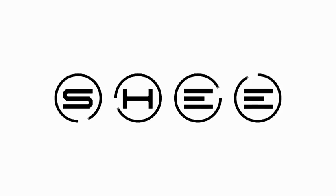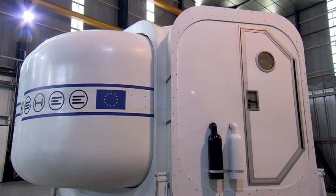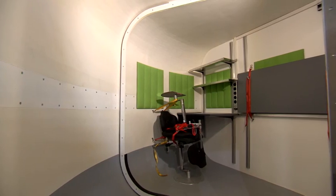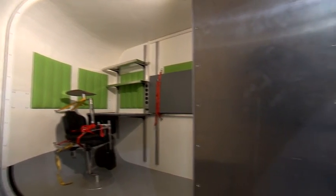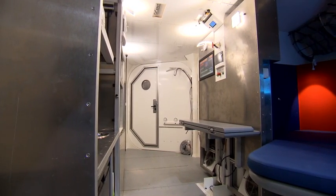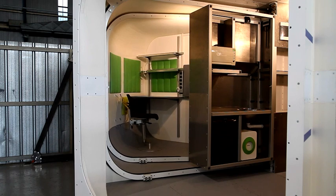SHE, or S-H-E-E, stands for Self-Deployable Habitat for Extreme Environments. It's the first European space habitat simulator able to prepare and train a two-person crew for lunar or Martian surface exploration. It's a deployable testbed and the first of its kind ever to be built.